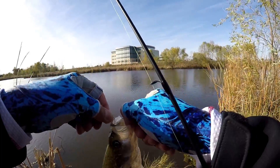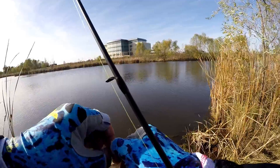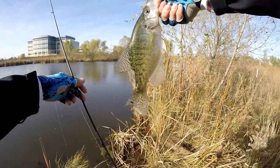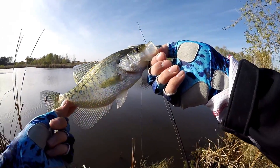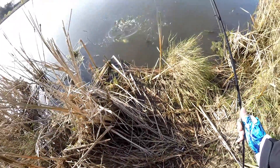Look at that. You don't even have to set the hook on these guys — just lean back into them. They've got paper thin mouths, hence why they're called paper mouth. These are just little tiny treble hooks, had both of them in him. First one of the day — not bad, decent little crappie. Good looking little fella. Number one, let's see if we can get some more.